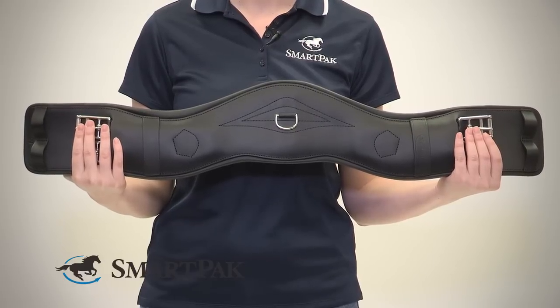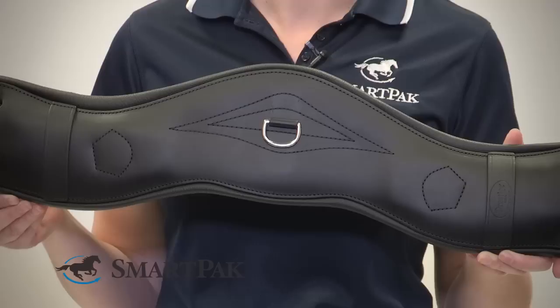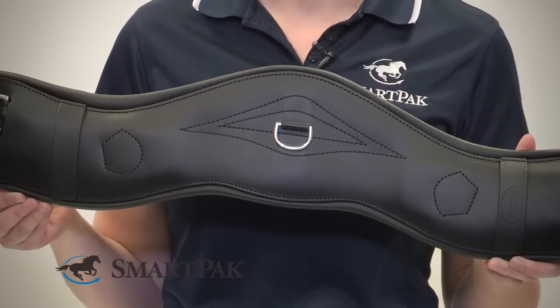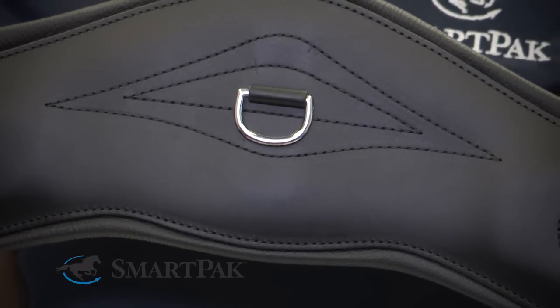I love this girth because it's comfortable and anatomically shaped for my horse. It has a unique shape where there's extra room for the elbows, so it's really great allowing your horse freedom of motion through their elbows and their shoulders.